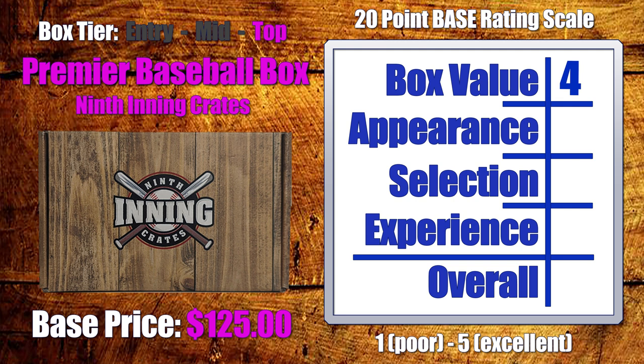In terms of appearance, I love the look, feel, and branding of 9th Inning Crates — I think they've done an excellent job on that front. They include a few supplies, and there was also a ticket for an entry into a raffle which they were doing previously. Similar to other boxes, there could always be a little more information about the pack selection, which is a little lacking. On appearance, all things considered, I'm gonna give this box a four.